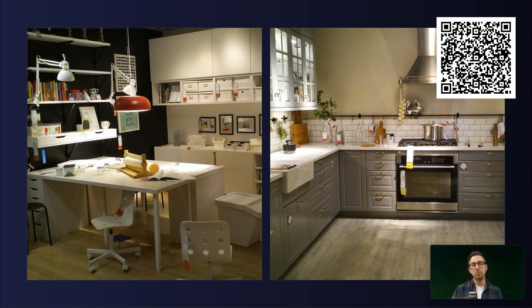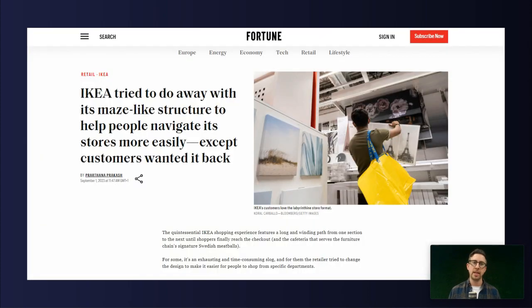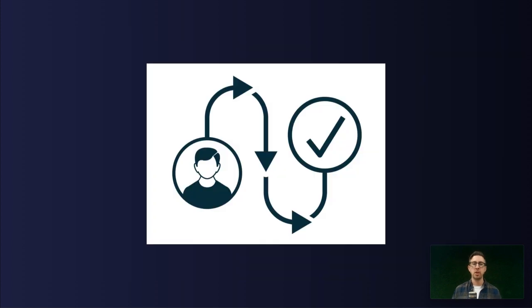Interestingly, IKEA actually moved away from this shop layout they'd become known for. They went back to a traditional aisle — a sort of retail store with products just on shelves. And ultimately, it failed. People wanted it back. When they brought it back, they found that people spent more time in the shops, bought more products, and left as happier customers. And again, this is exactly the same for your website — you want to make sure your website, whether you're selling products or services, has a clear user journey from A to B, and that each section builds on the next, guiding your user through that experience.